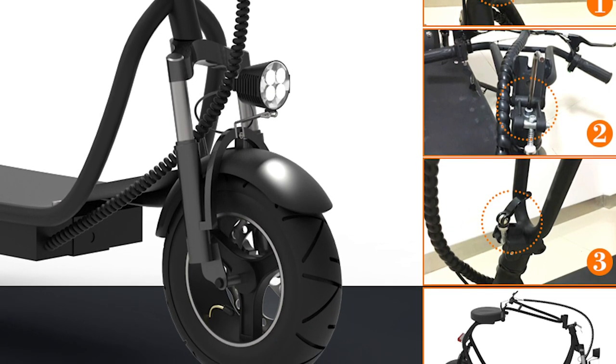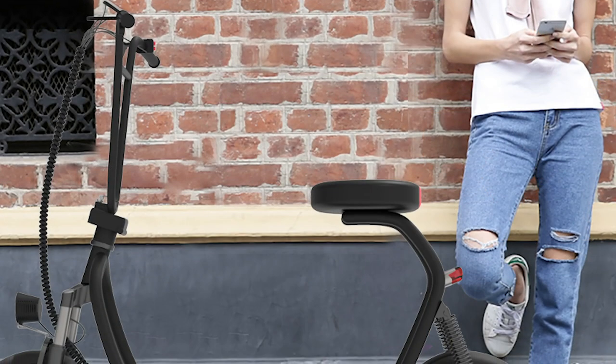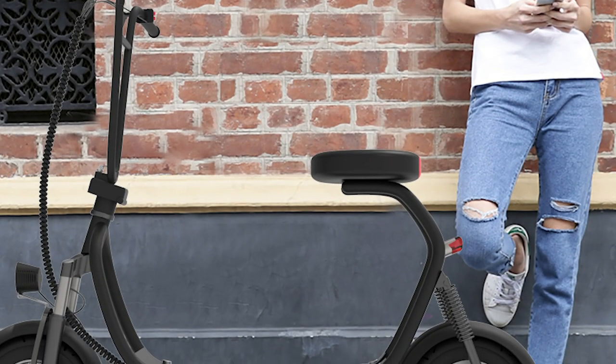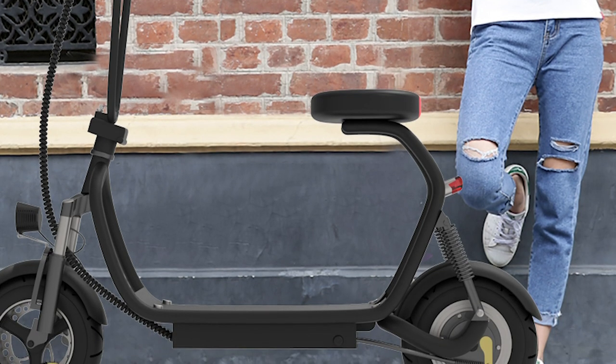In choosing a dependable electrical scooter, always check the brand, durability, and its braking system. Always go for the quality and only then can you enjoy a stylish vehicle while riding in the park or just having fun with friends.